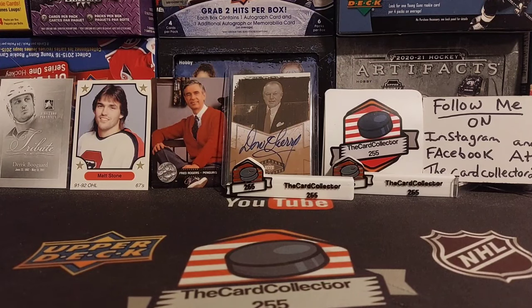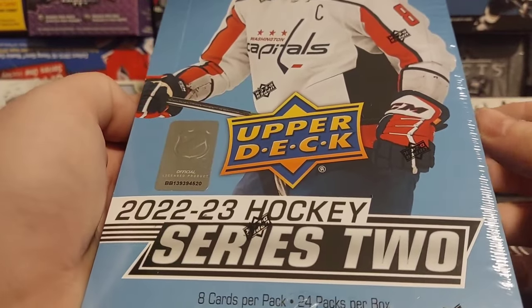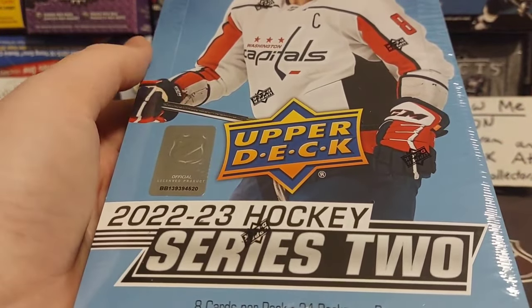Welcome guys, I am the Card Collector and today I picked this box up for $99 for Boxing Day. We're going to see if we actually do get anything. Series 2 - of course it's Slavkovsky and Shane Wright.